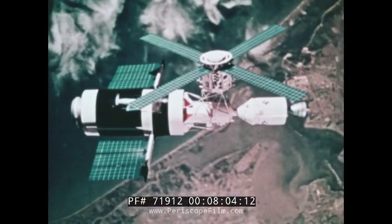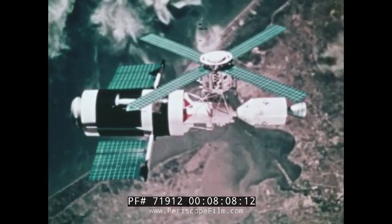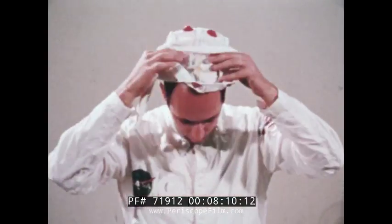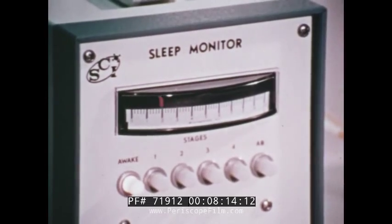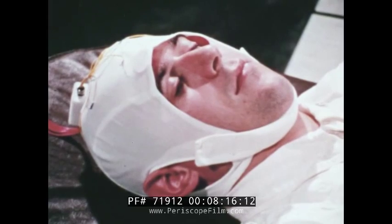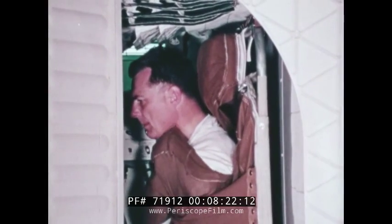The people on the ground will be keeping a watchful eye on the crew, sometimes even as they sleep. This sleep monitoring cap, for instance, allows brainwave measurements to be made without wires being fastened to the head. The actual sleeping arrangements are rather unique, as astronaut Kerwin describes.